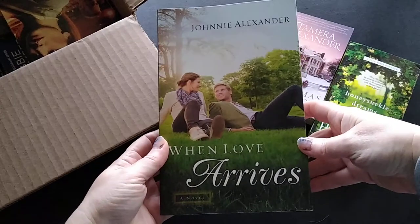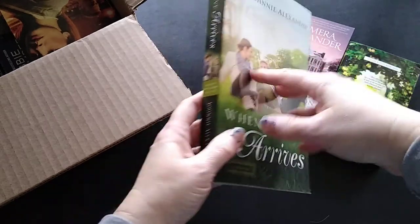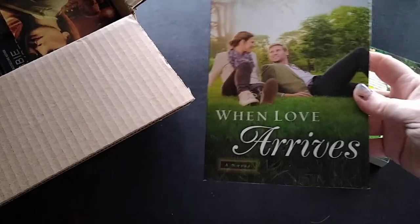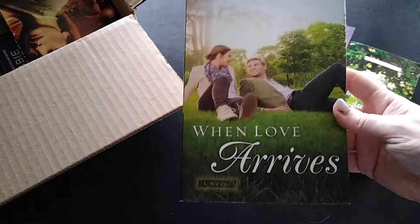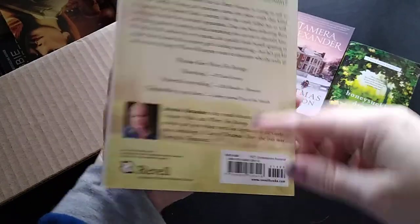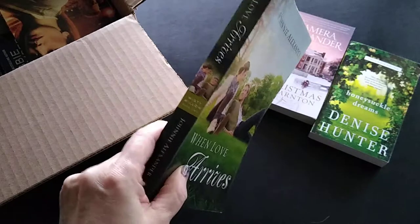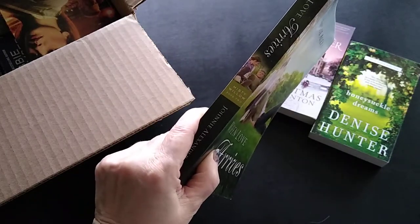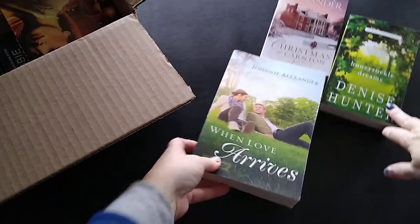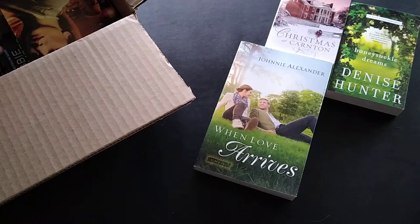Next is a trade paperback — my favorite size to read — When Love Arrives by Johnny Alexander. It's a contemporary romance and part of a series. I paid six dollars and 49 cents. These books are typically fifteen dollars, so that's more than half off. It is more than I'd typically spend, but I already have at least one other book in the series, so I wanted to add to it or complete it.